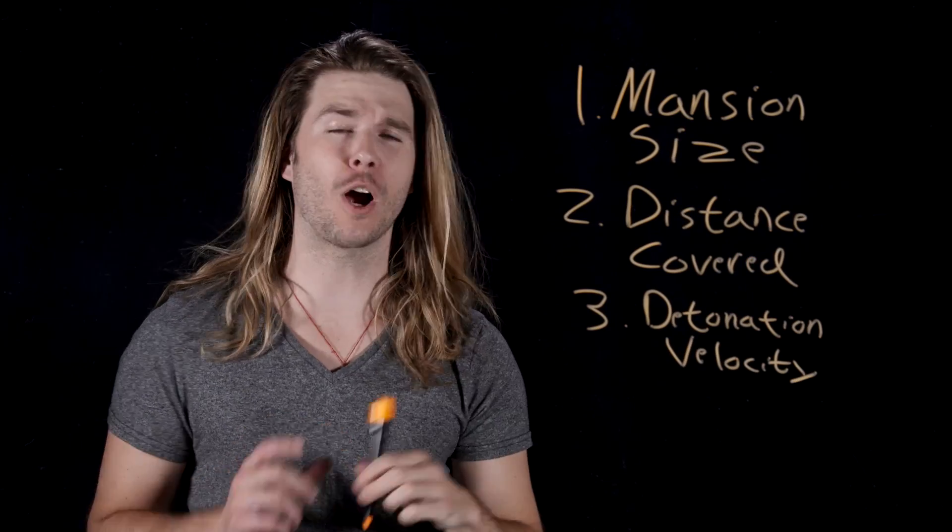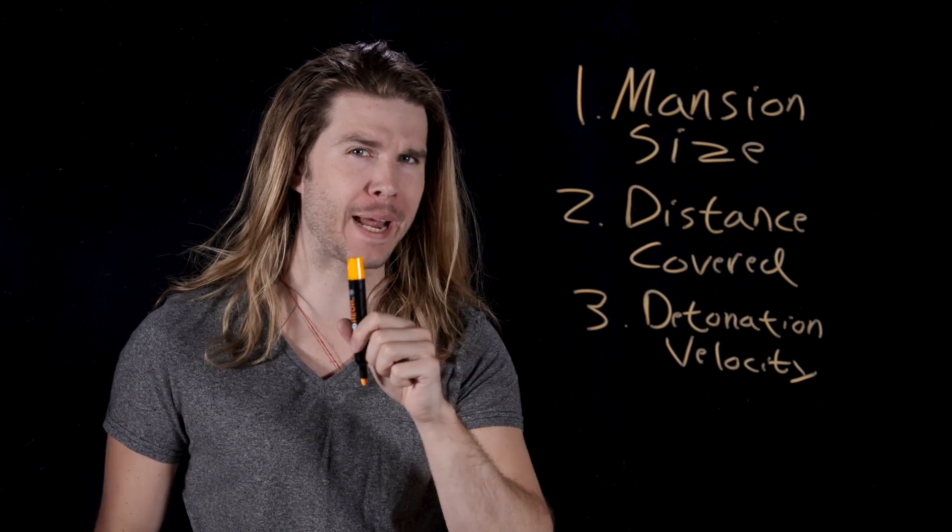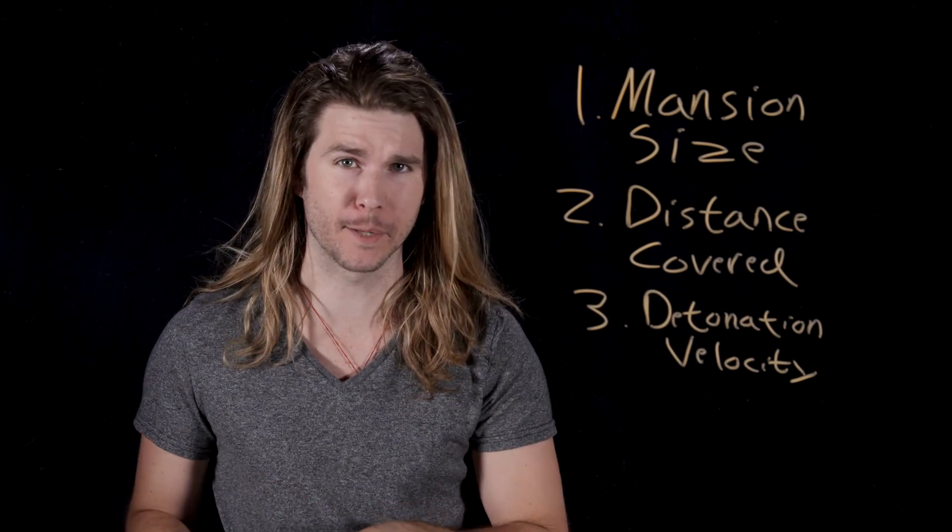This is going to be one of those episodes where Kyle makes a ton of assumptions. To approximate Quicksilver's speed, we have to estimate three different things: mansion size, distance covered in the mansion, and the detonation velocity. I think even a basic estimate makes Quicksilver one of the most powerful mutants in X-Men.